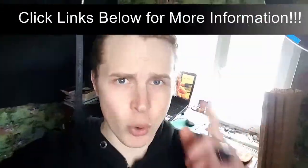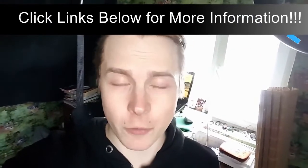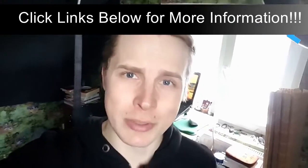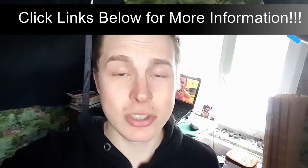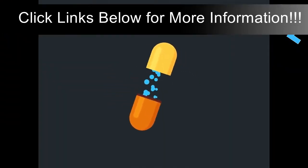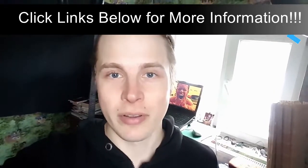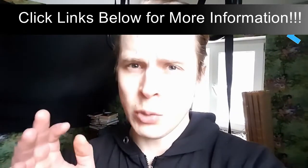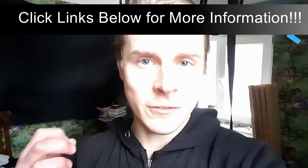If you've ever been into working out and fitness, you've probably tried a few supplements — things like whey proteins, carb shakes, pre-workouts, creatines, and all sorts of other crazy stuff. If you've tried pre-workouts, you've probably also noticed that they give you this itching feeling.